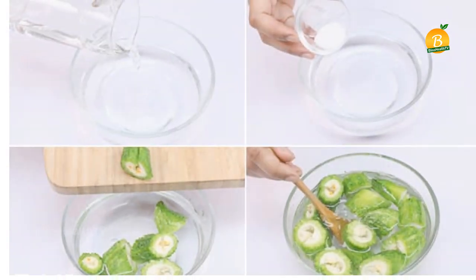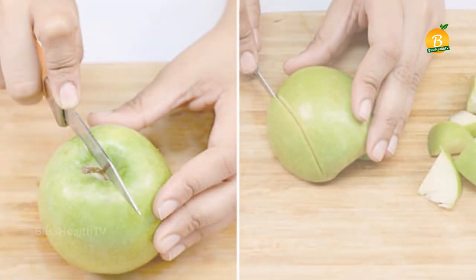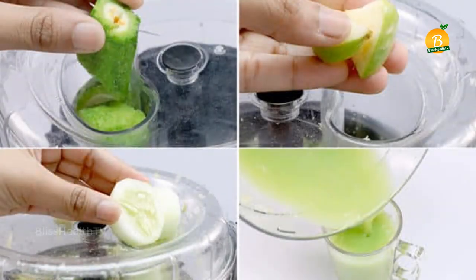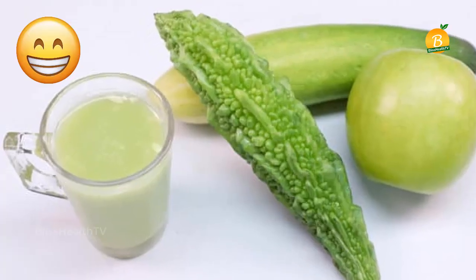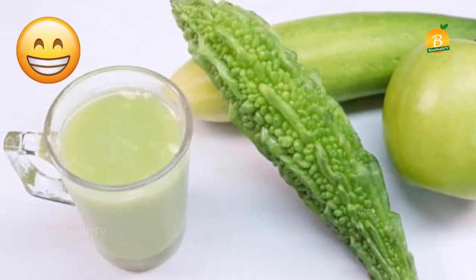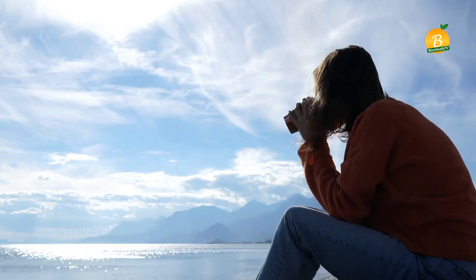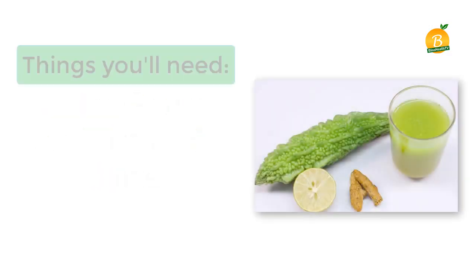Peel the cucumber and cut it into pieces. Cut the green apple into small pieces. Put the bitter gourd, green apples, and cucumber in a juicer to extract the juice. Add the juice of half a lemon. Your diabetic-friendly bitter gourd and cucumber juice is ready. Drink it once daily on an empty stomach to help control your blood sugar levels.